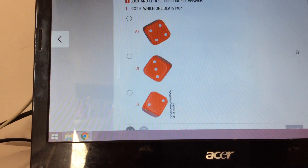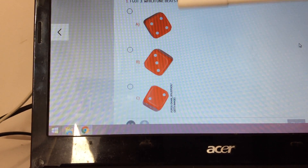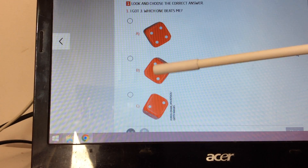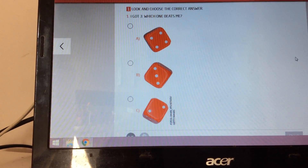So let's look at the exercise. Look here, we have three sides of a dice. Here, one, two, three, four. Here, one, two, three. And here, we have one, two.